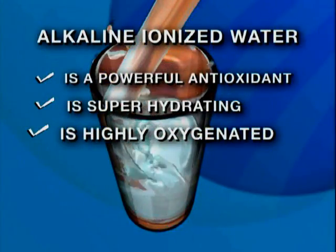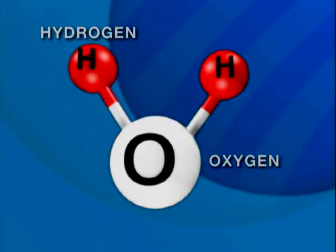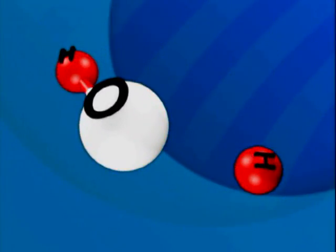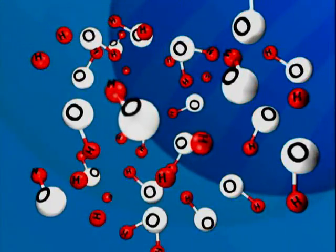Alkaline ionized water is also oxygen saturated. As water is ionized, the percentage of oxygen to hydrogen increases significantly, giving you a rich source of extra oxygen in a highly absorbable form, which can be almost double the amount found in tap or bottled water.